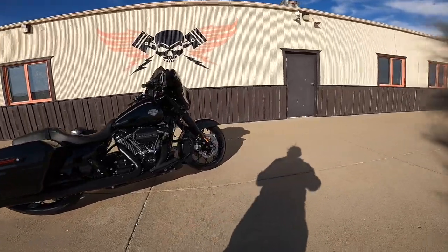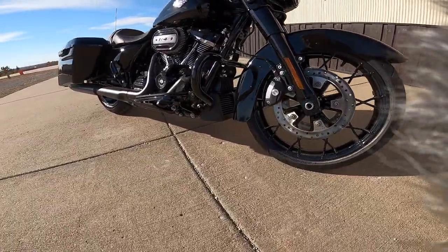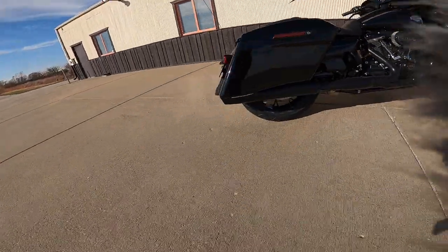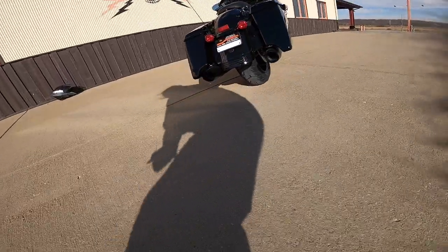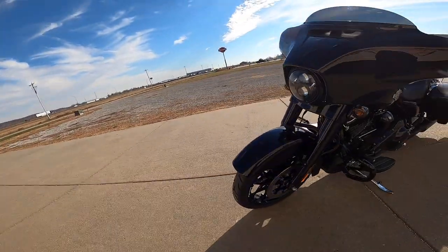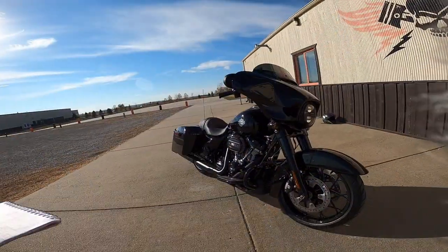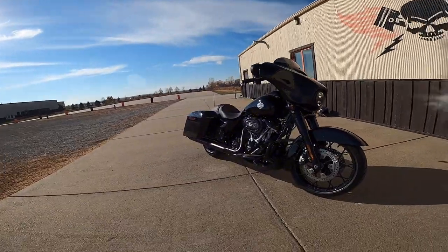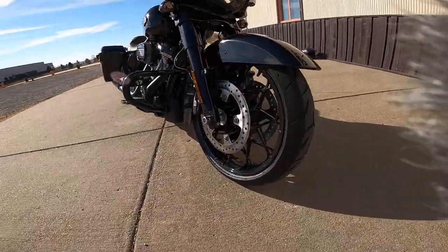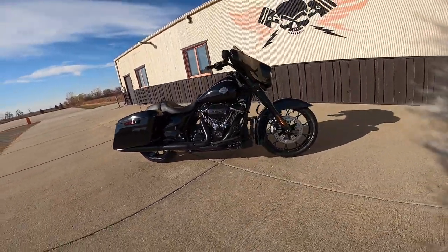The tires are an interesting thing. It's a 130/60-19 on the front — a Harley Dunlop tire — and a 180/55-18 on the rear. That 180 is a nice wide tire. The forks are 49-millimeter massive forks with a bending-valve design, and they have covers over the actual tubes so you don't have to worry about dirt or bugs. The prodigy wheels look like spokes but they're not — they look light and it's a very good design. Harley gets the looks right on everything.